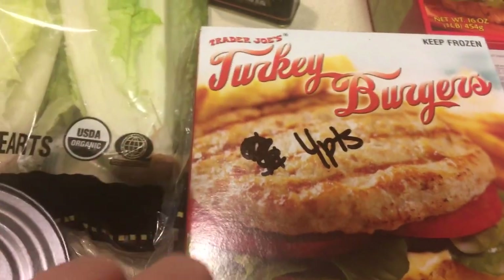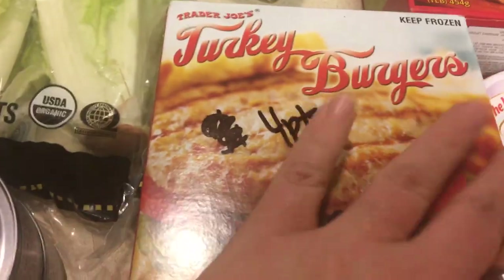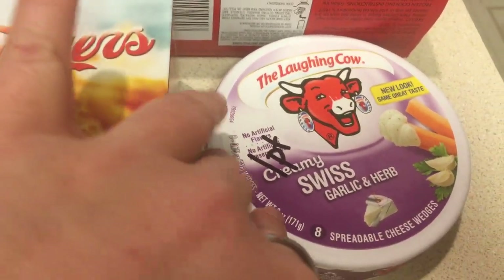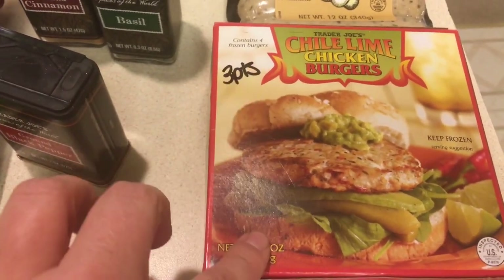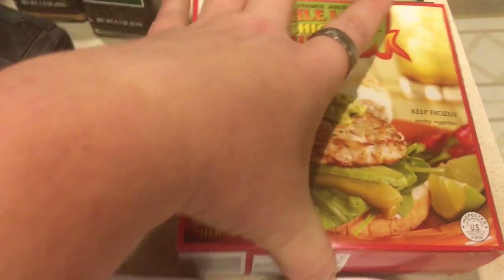I got some pre-made turkey burgers — they are four points a piece, good for lunch. I also picked up a Laughing Cow creamy Swiss garlic and herb cheese for one point. And I picked up some chili lime chicken burgers, which are three points a piece. Everybody said these were really good, so I wanted to try those.